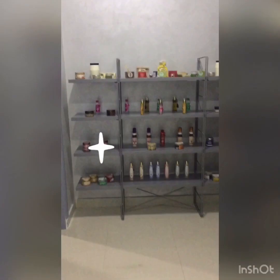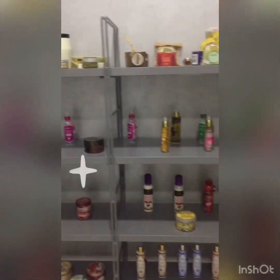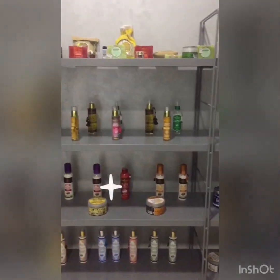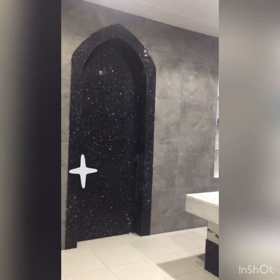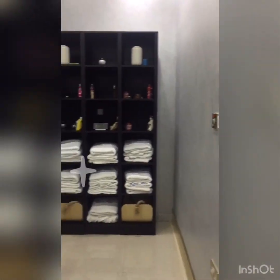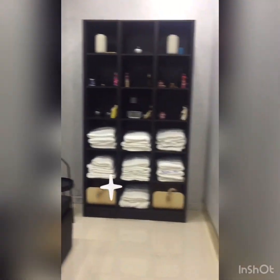Now we're going to the sauna area. This is all the products we are using for the customer when they do the sauna — Hammam Kese. We have special and normal options. This is our sauna room — it's very simple but elegant. It's really very nice.